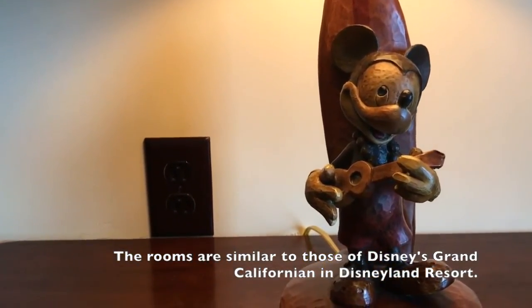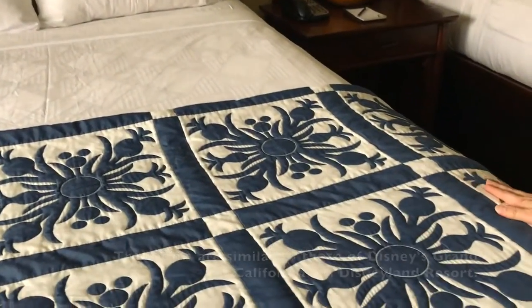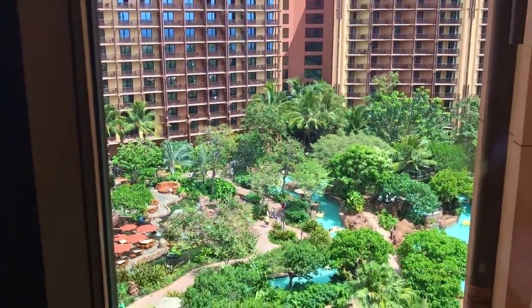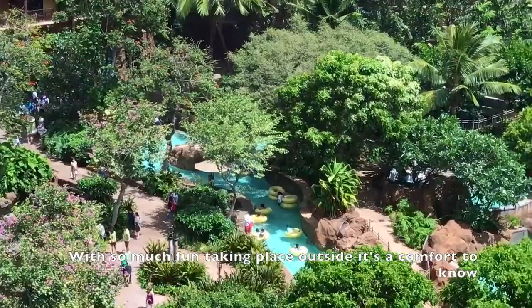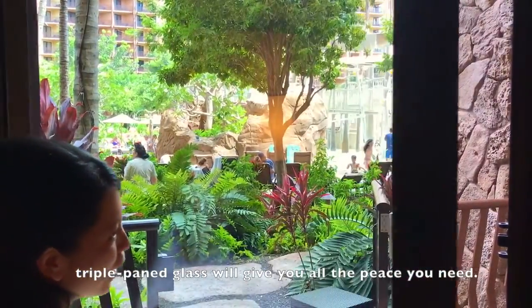The rooms are similar to those of Disney's Grand Californian in Disneyland Resort, differently themed and with a much different view. With so much fun taking place outside, it's a comfort to know triple-pane glass will give you all the peace you need.